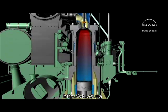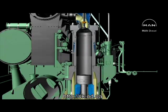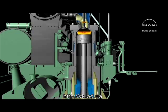The air is again compressed, fuel is injected, ignited, the gases expand, the exhaust valve opens, then the scavenge air ports open, the cylinder is scavenged, and the cycle is repeated.